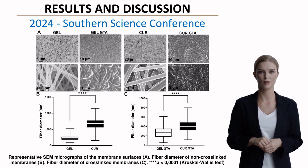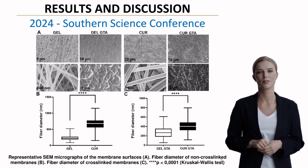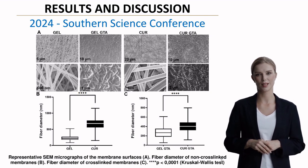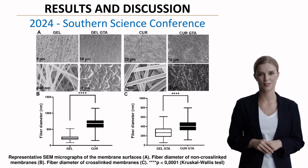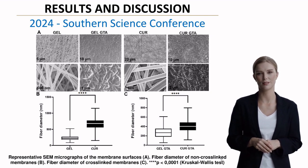Scanning electron microscope micrographs revealed impressive structural consistency. The membranes showed smooth surfaces with homogeneous fiber distribution. Statistical analysis demonstrated significant differences in fiber diameter between non-cross-linked and cross-linked membranes.